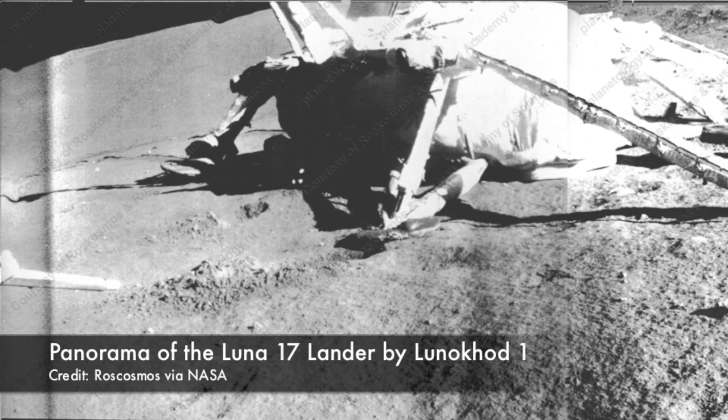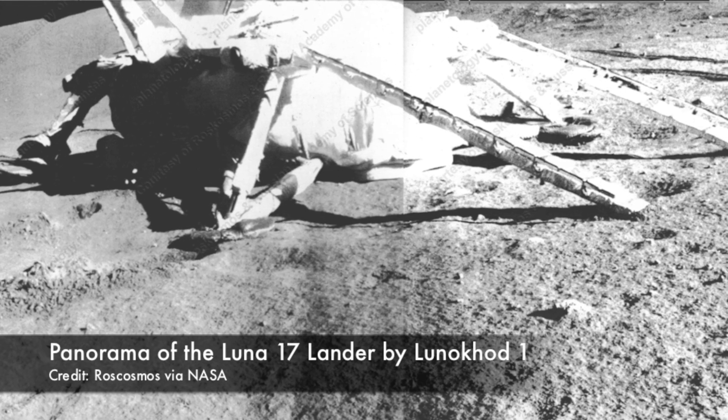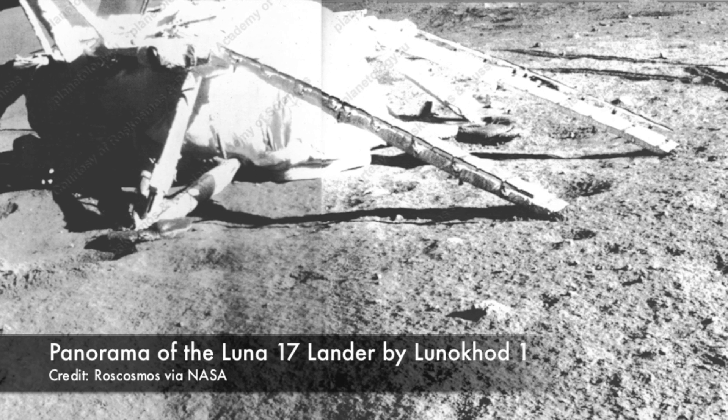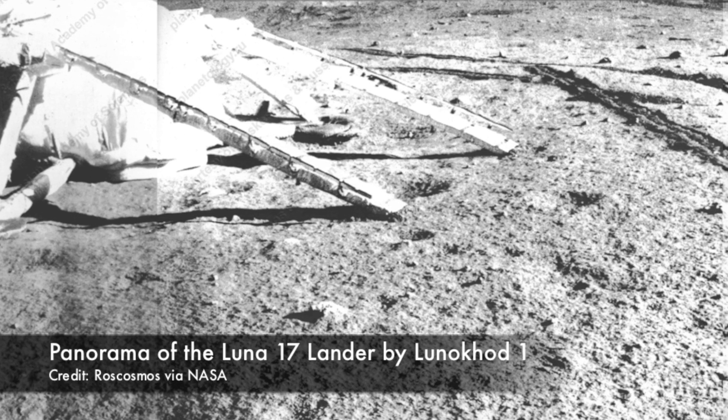Actually driving these rovers was a five-man job. One man was the actual driver, powering the rover forward and backwards using a joystick. A second man, the team commander, stood behind the driver to watch what he was doing. Rounding out the crew was a guidance officer, a navigator, and a flight engineer that monitored all of the systems. On each rover were two low-resolution TV cameras that sent back a picture of the lunar landscape to the Earth-bound crew every 20 seconds — like a rotating slideshow, telling the driver what he was facing.